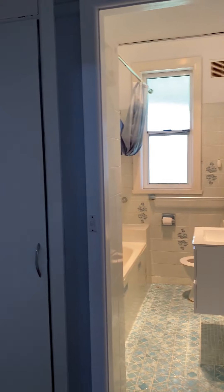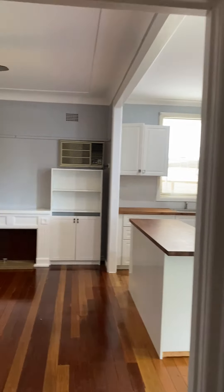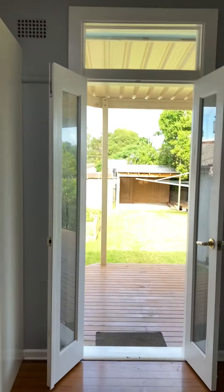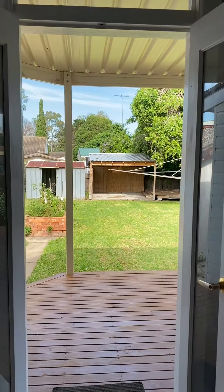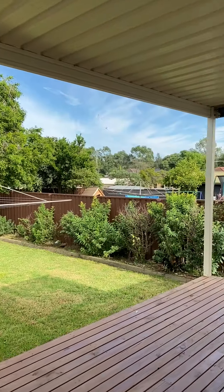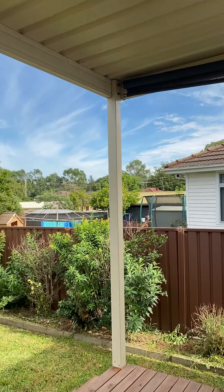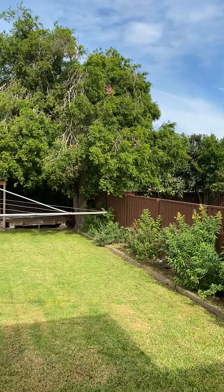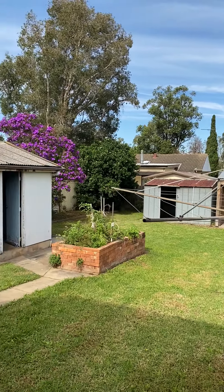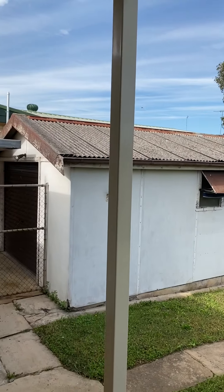We are going to go back down through the hallway. You will see the linen closet next to the bathroom. We go back to the lounge room and kitchen, through the glass doors, which steps out to a beautiful covered decking that overlooks a large yard — perfect for kids. There is a small covered area, a tin shed, and also a single garage.